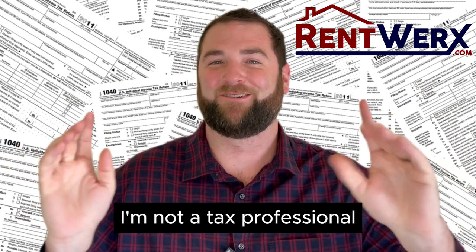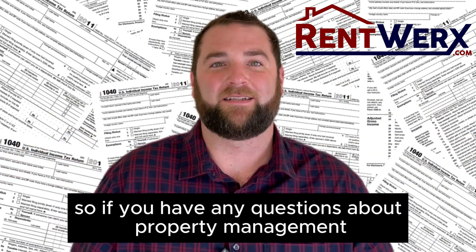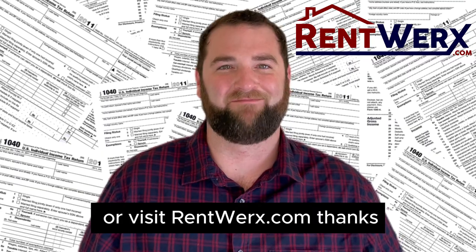Now, just to be clear, I'm not a tax professional, so make sure you talk to a CPA or someone else. If you have any questions about property management, give us a call at 210-497-8686 or visit rentworks.com. Thanks.